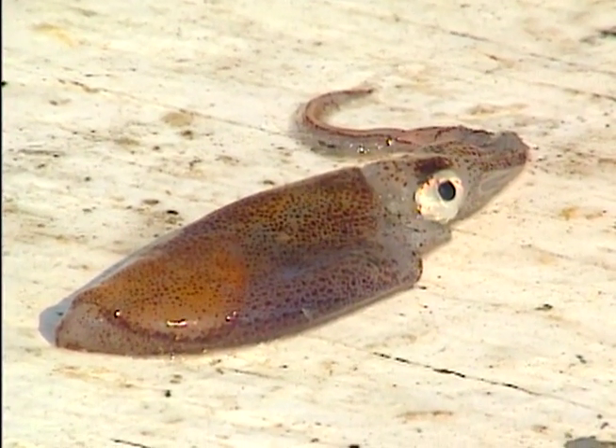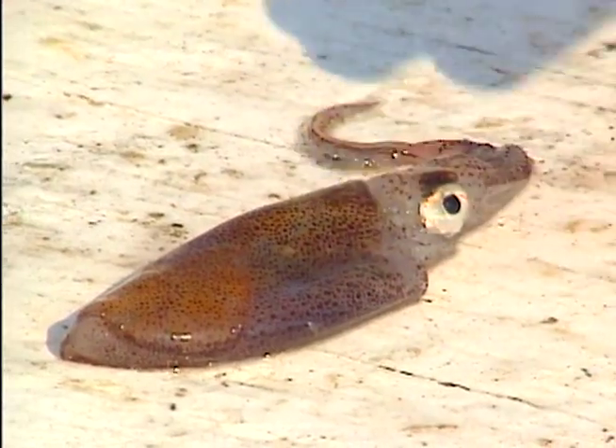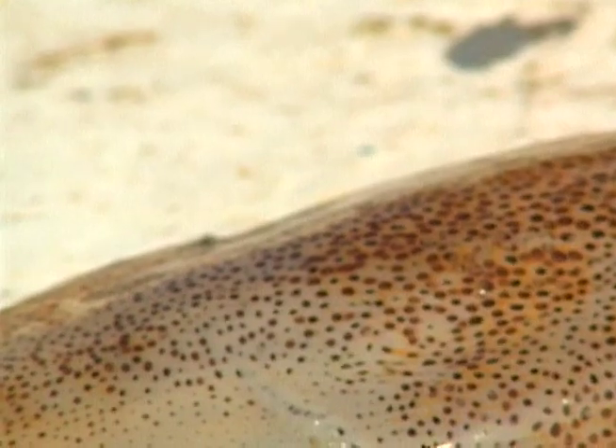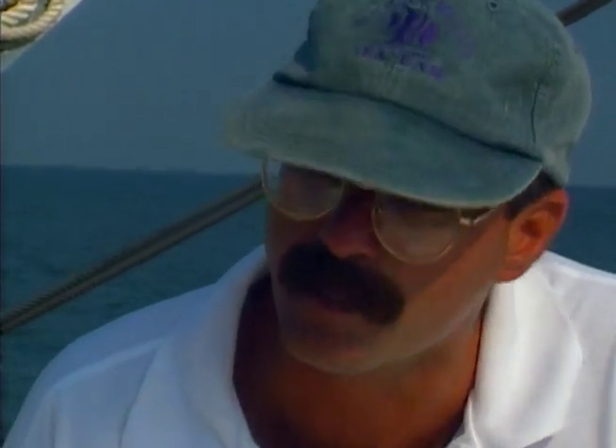Mobile Bay Estuarine also supports another organism known as the Bay Squid — scientific name Loligo. The Bay Squid doesn't get much larger than you see right here; this one is an adult. Notice that its color is constantly changing. What causes that color change are little cells known as chromatophores. The blinking on and off you see right now are those chromatophores being constricted and released.